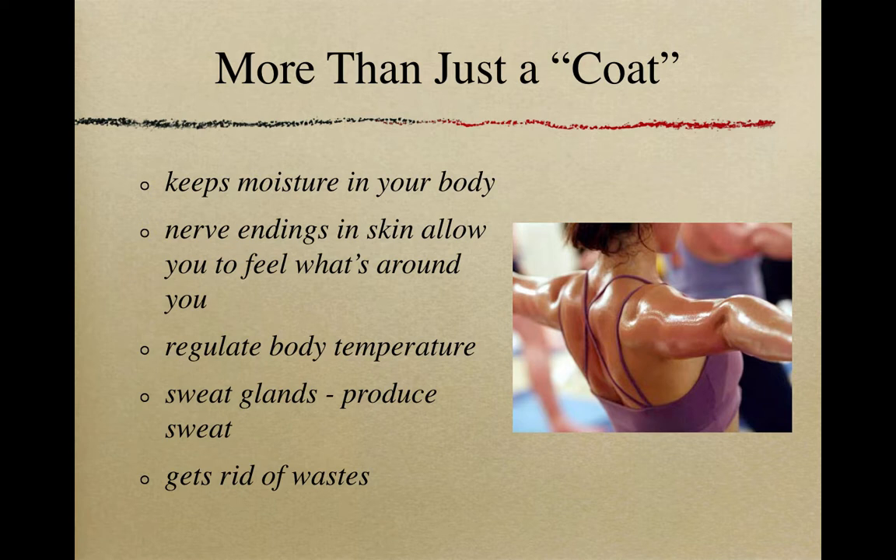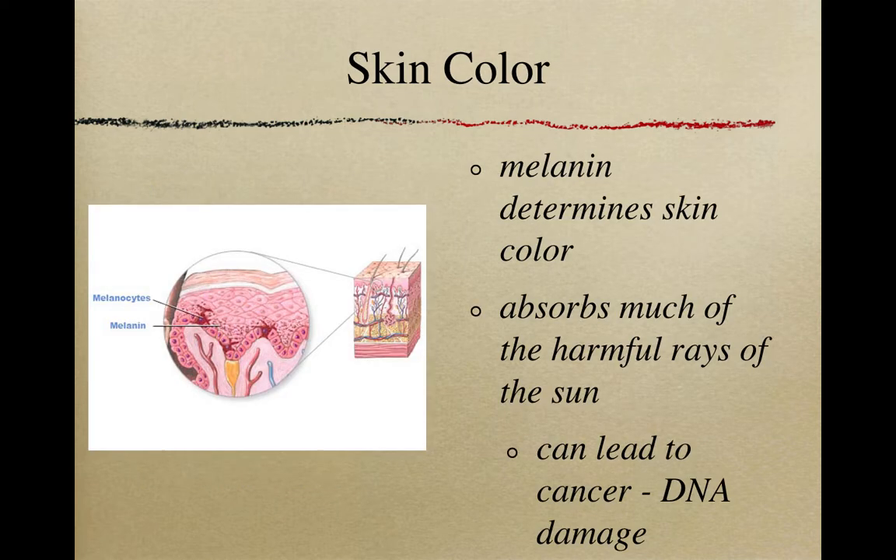In our skin we also have sweat glands, which produce sweat and also get rid of waste. Skin color is determined by a chemical called melanin. The more melanin you have, the more it can absorb harmful rays from the sun. This is why people who tan easily or have darker skin — and therefore more melanin — are less likely to develop skin cancers from sun damage. Melanin is a really great resource in our bodies.